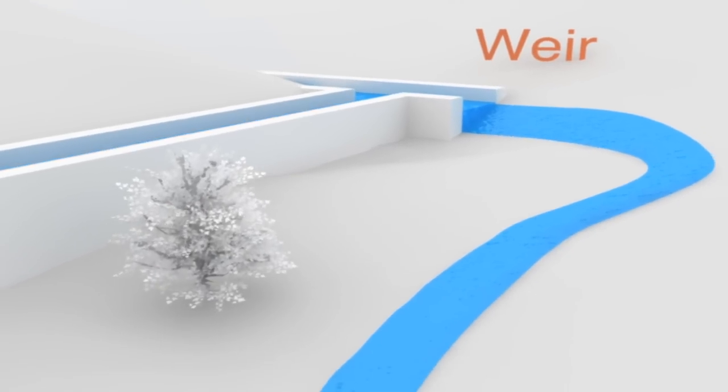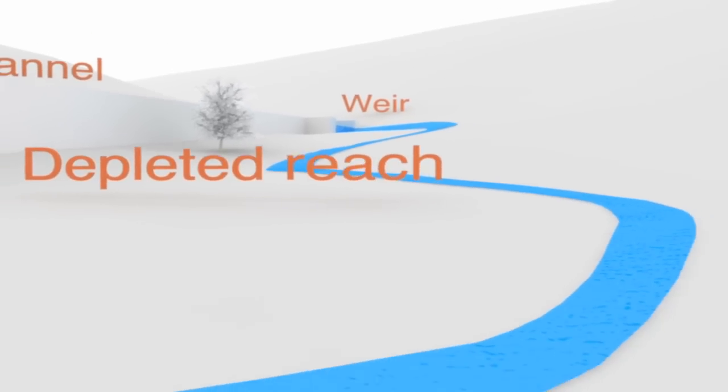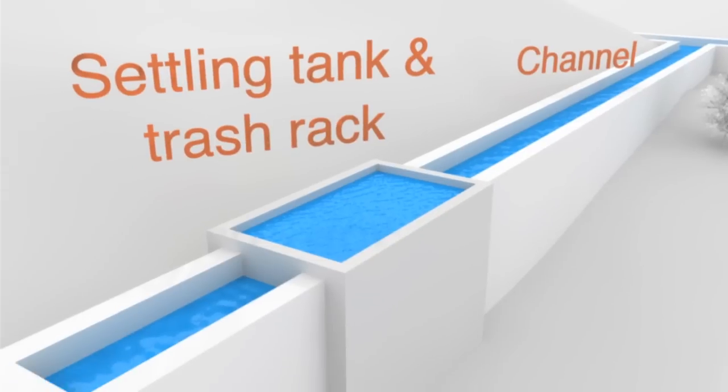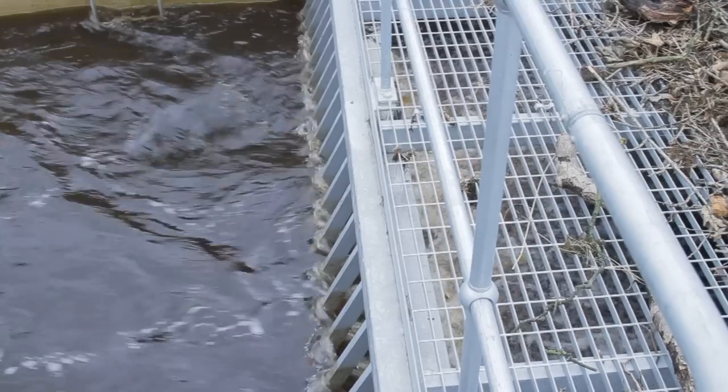All hydro systems need to be designed to make sure that the part of the river that doesn't pass through the turbine always has adequate flow for fish and other aquatic life. The diverted water then passes through a tank where silt and small stones are caught to prevent them entering the machinery — though if the river is relatively silt-free, this may not be necessary. There's also a grid structure that sieves out floating debris like branches and rubbish.